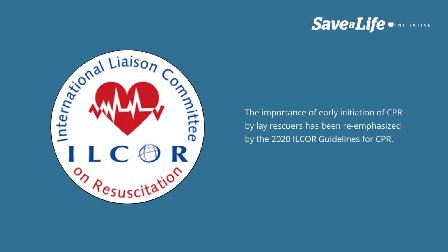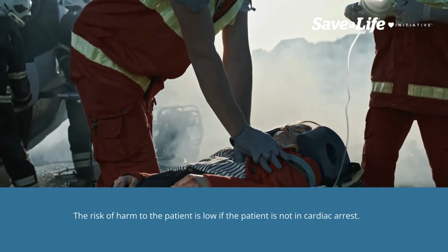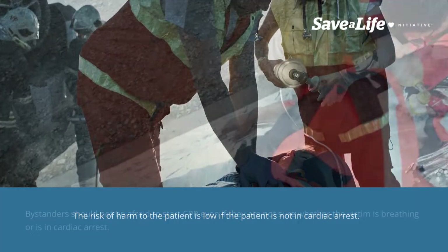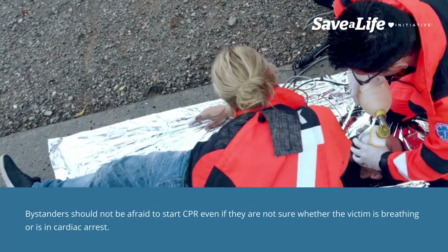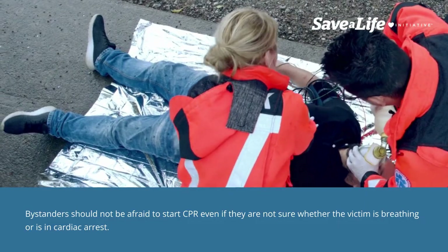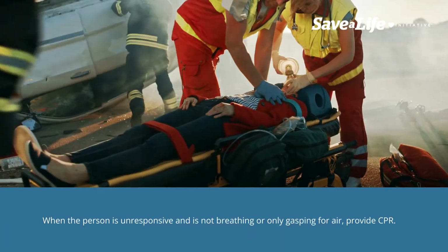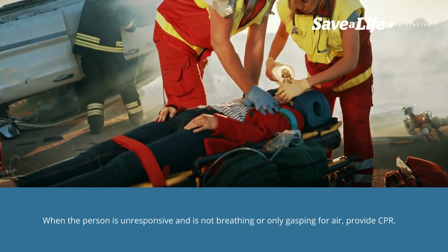The importance of early initiation of CPR by lay rescuers has been re-emphasized by the 2020 ILCOR guidelines for CPR. The risk of harm to the patient is low if the patient is not in cardiac arrest. Bystanders should not be afraid to start CPR even if they are not sure whether the victim is breathing or is in cardiac arrest. When the person is unresponsive and is not breathing or only gasping for air, provide CPR.